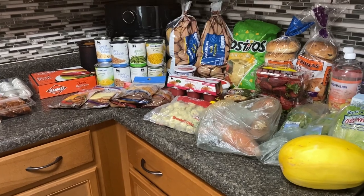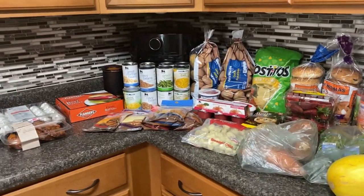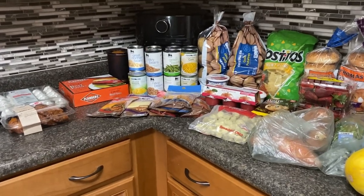Everything you see here — my budget was $70, but this came to $114 and some change. We also got two big things of Gatorade at $4.29 each, so that was another nine dollars on top of that.